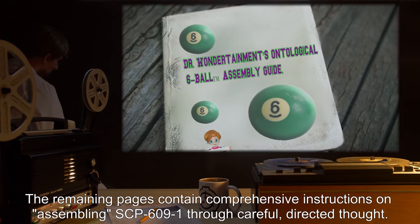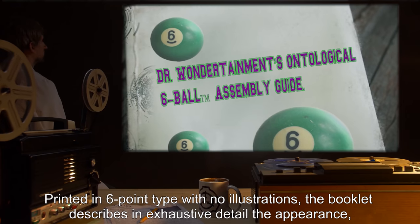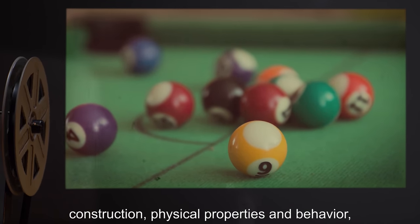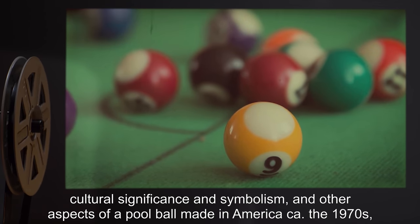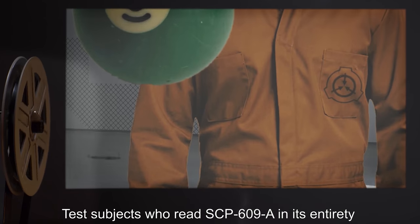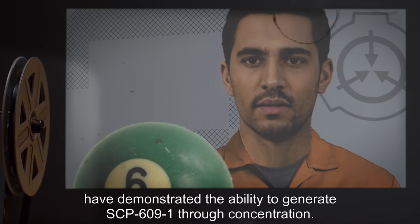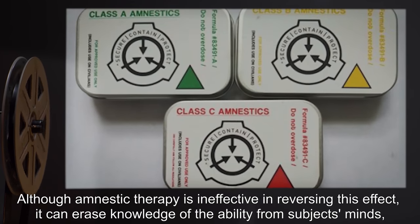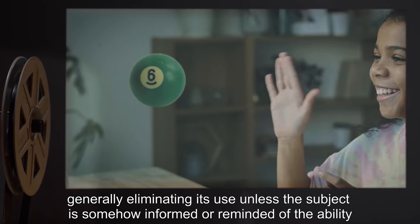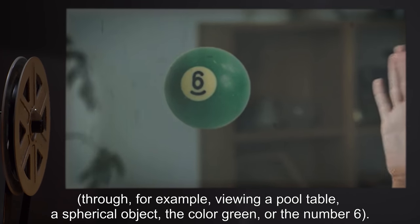The remaining pages contain comprehensive instructions on assembling SCP-609-1 through careful, directed thought. Printed in six-point type with no illustrations, the booklet describes in exhaustive detail the appearance, construction, physical properties and behavior, cultural significance and symbolism, and other aspects of a pool ball made in America circa the 1970s, as related by someone in a state of severe mental distress. Test subjects who read SCP-609-A in its entirety have demonstrated the ability to generate SCP-609-1 through concentration, although amnestic therapy is ineffective in reversing this effect. It can erase knowledge of the ability from subjects' minds, generally eliminating its use, unless the subject is somehow informed or reminded of the ability through, for example, viewing a pool table, a spherical object, the color green, or the number six.